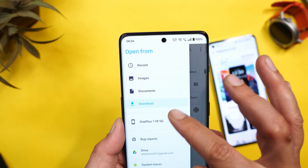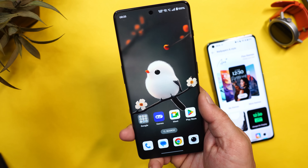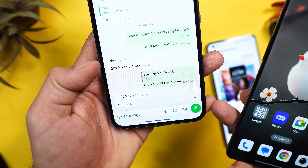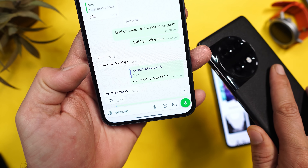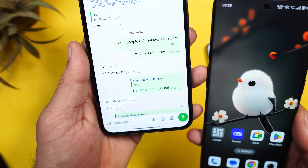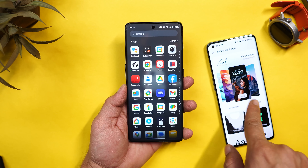A lot of users have been asking for a video about OnePlus 11R, so we got this device for 25K as a secondhand unit. If you find our content useful, please smash the like button and consider subscribing. On both OnePlus 11R and OnePlus 11, OnePlus hasn't ignored the AI features.